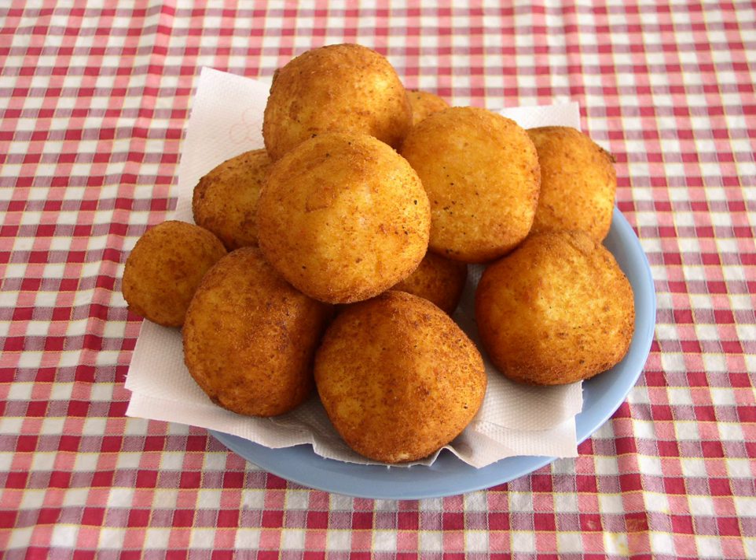In Roman cuisine, suppli are similar but are commonly filled with different cheeses and feature different preparation methods and filling distribution. In Naples, rice balls are called palle di riso. In a variant recipe originating among the Italian diaspora in southeast Texas, the arancini are stuffed with a chili-seasoned filling.